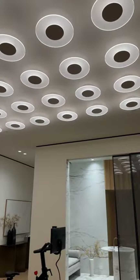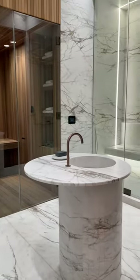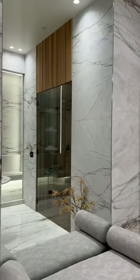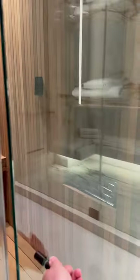We have the gym that looks like a spaceship and the bathroom that looks like a spa. We have a sauna and a giant shower — let's open up this sauna and look inside.